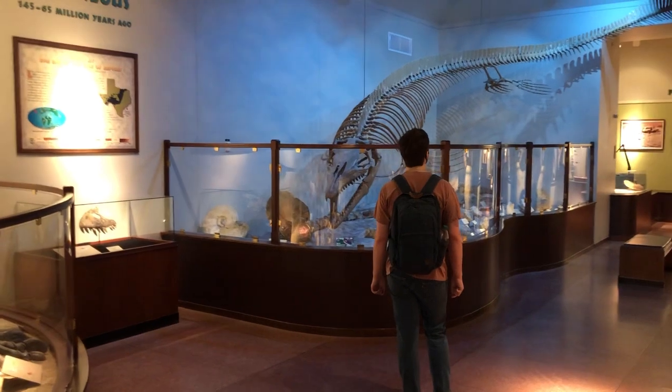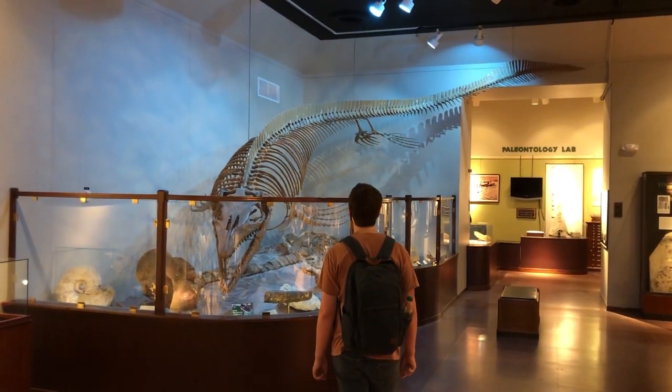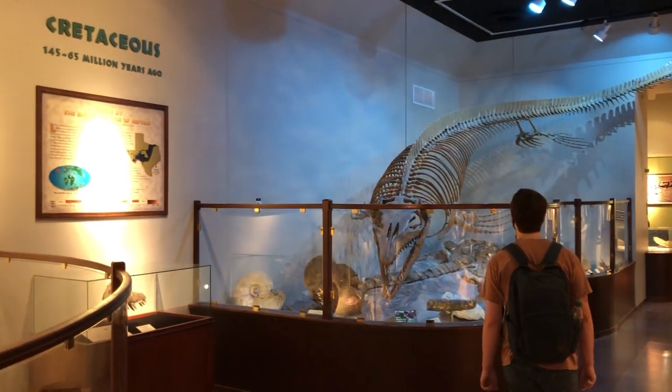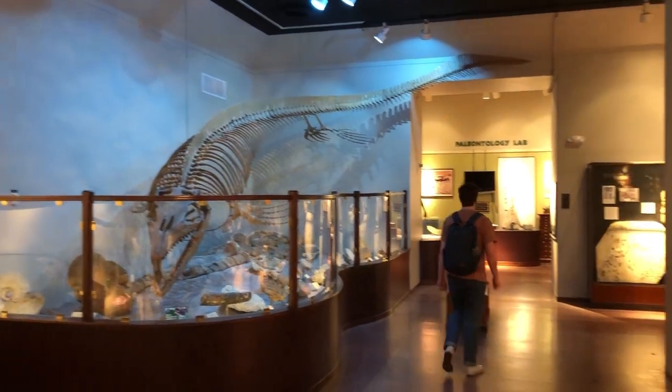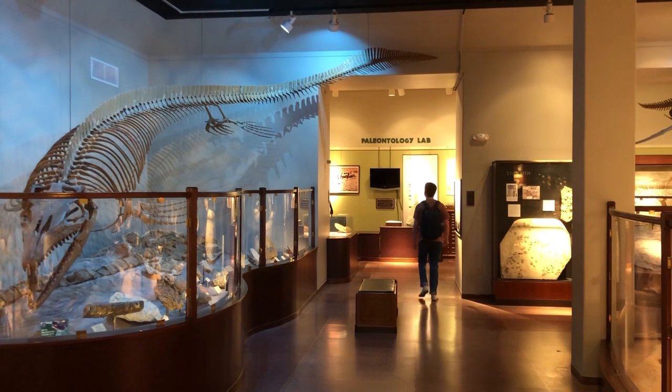Mosasaurs are extinct members of the lizard and snake family and thought to be most closely related to snakes. The skeleton on display was found in 1935 in Travis County along the banks of Onion Creek. Geology students at the University of Texas at Austin discovered their remains.